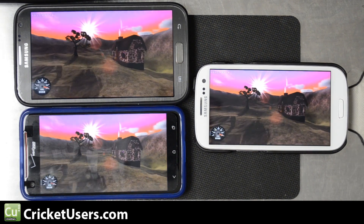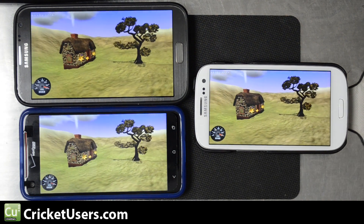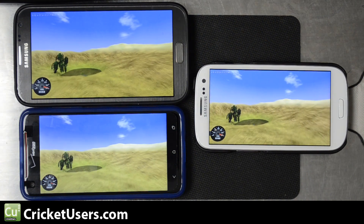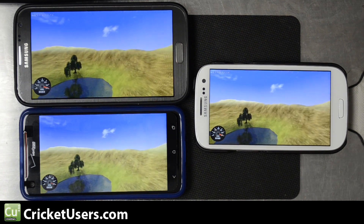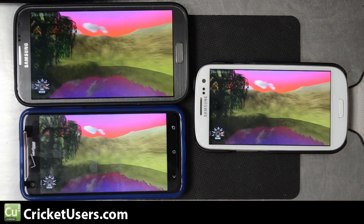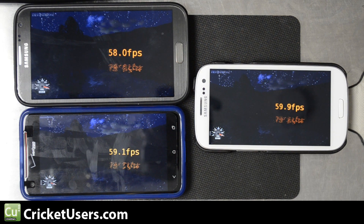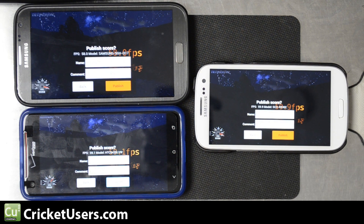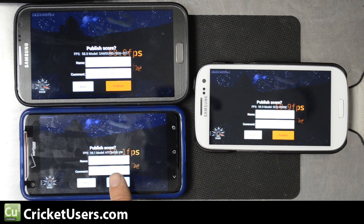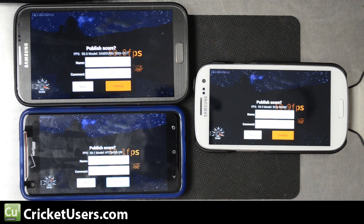Since the DNA runs at 1080p, it has to process a lot more than the other two devices. The Droid DNA has a Verizon screen cover, the S3 has no screen protector, and the Note 2 has a Zagg Invisible Shield. The DNA scored 59.1 frames per second, the S3 scored 59.9 frames per second, and the Note 2 scored 58 frames per second.